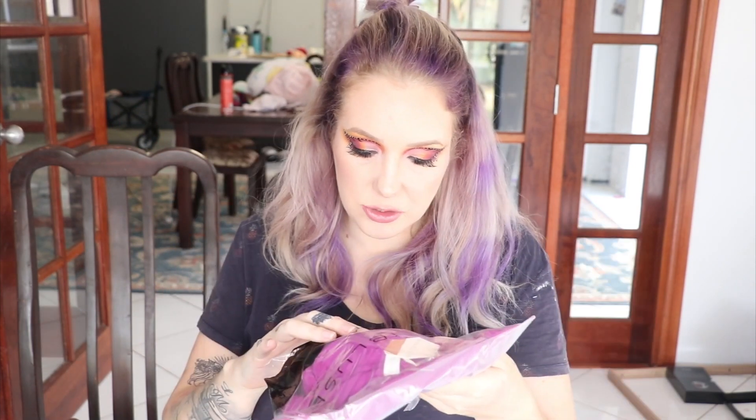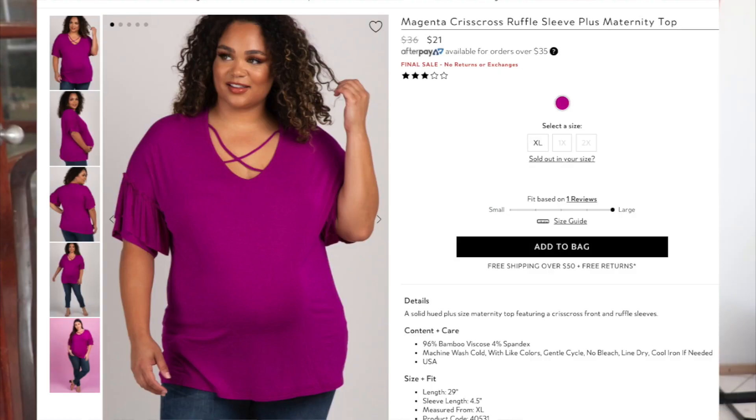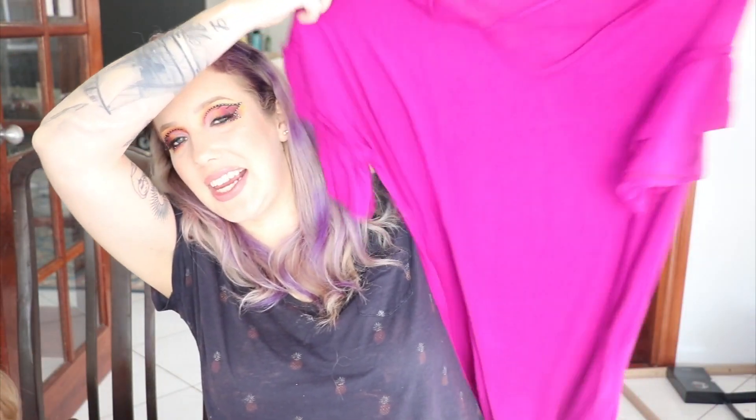I'm just going to dive right in. So this is the first thing I'm pulling out — I fell in love with it just because of the color. It's an extra large, but the label has kind of worn so I'm not sure of the exact size — I'll try to find it online and insert it for you. It was incredibly soft, really silky soft material.